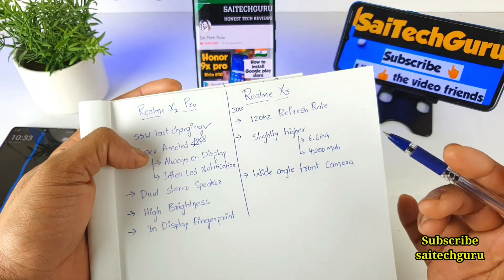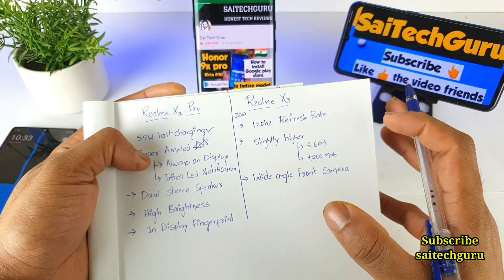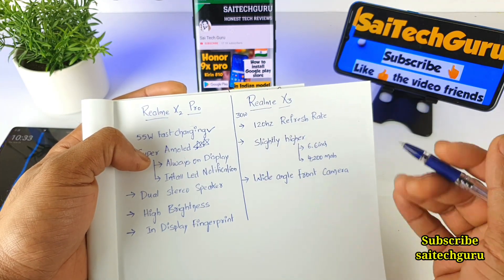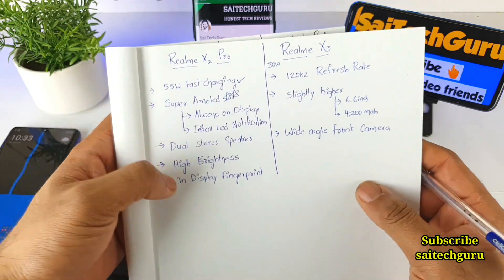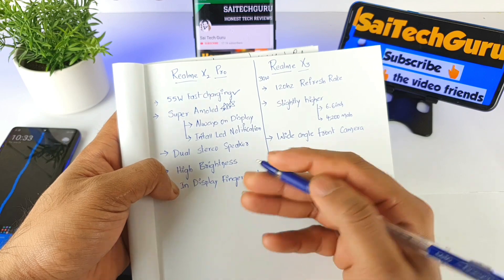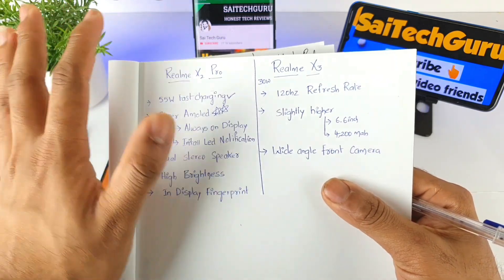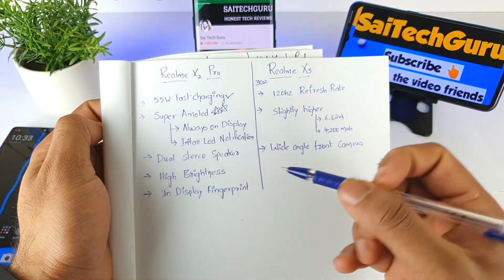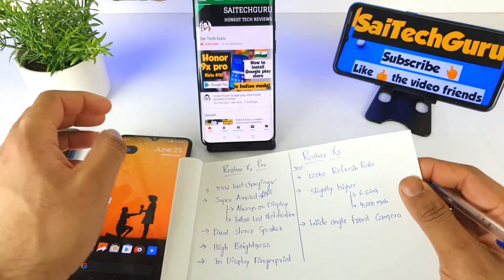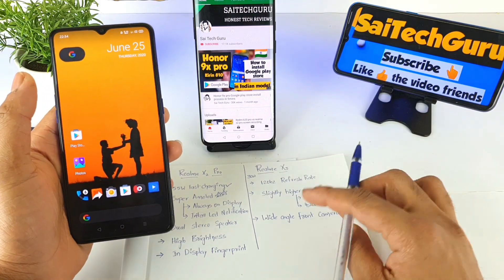Having an AMOLED panel with 90Hz would have been a better combination than 120Hz with an IPS LCD panel. Do comment below — is 120Hz IPS better, or is 90Hz AMOLED better? Personally, I prefer AMOLED panels for the extra benefits they provide. Don't forget to subscribe to my channel for plenty of reviews coming in the future. See you in the next video — bye!